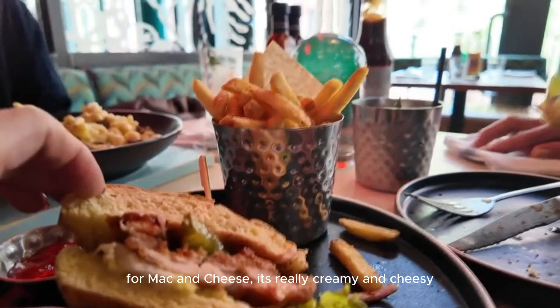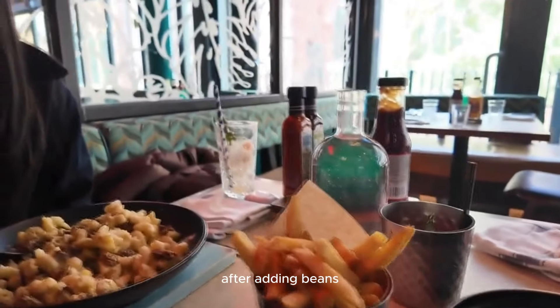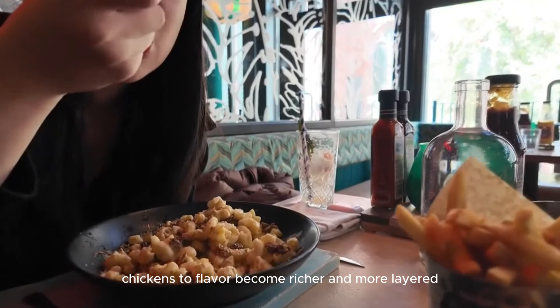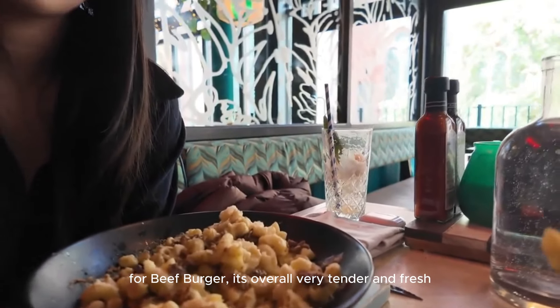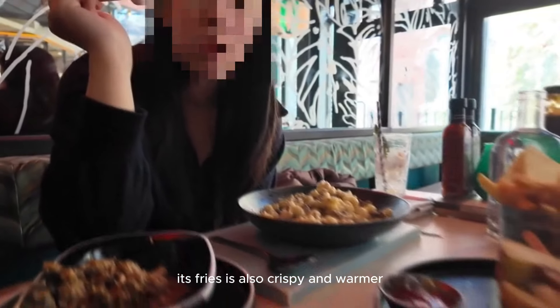For the mac and cheese, it's really creamy and cheesy. After adding the minced chicken, the flavor becomes richer and more layered. For the beef burger, it's overall very tender and fresh, and the fries are also crispy and warm.